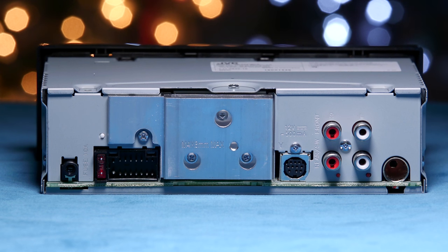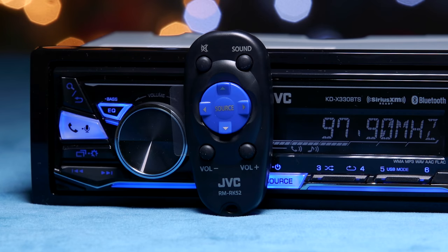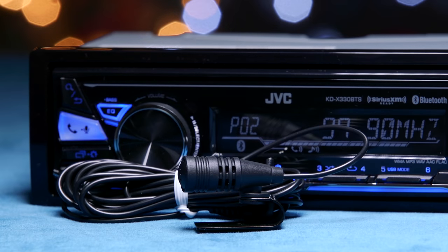The connections in the back include a Bluetooth microphone, wiring harness for power, ground, and speakers, Sirius XM, two pairs of 4-volt RCA preamp outputs for front, rear, and subwoofer, and radio antenna. Included with the radio is a wireless remote control, wiring harness, and Bluetooth microphone.